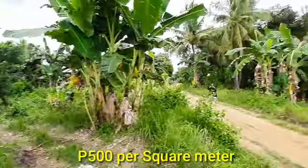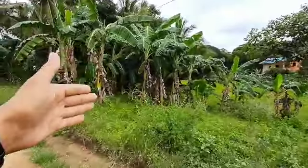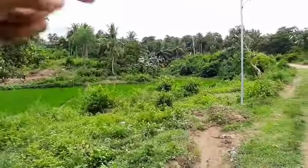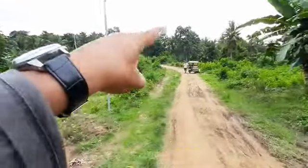Nasa tabi ng dagat siya — nandun yung dagat na nakikita natin, so sa tabi ng dagat yan. For those interested guys, if you are interested to buy this land, you can contact the phone number in the comment section.